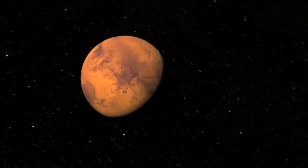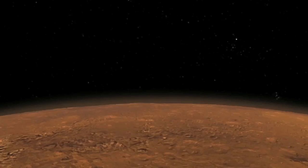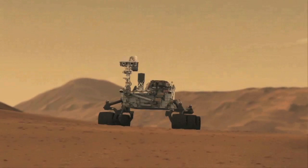Mars is back in the spotlight, as NASA once again focuses on unraveling the mysteries of the Red Planet, this time with a new rover called Curiosity.